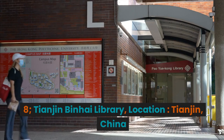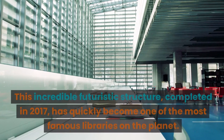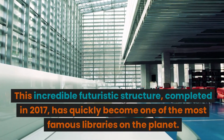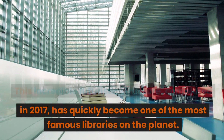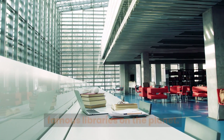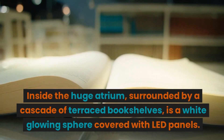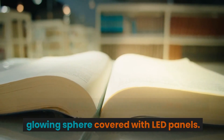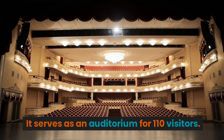8. Tianjin Binhai Library. Location: Tianjin, China. This incredible futuristic structure, completed in 2017, has quickly become one of the most famous libraries on the planet. Inside the huge atrium, surrounded by a cascade of terraced bookshelves, is a white glowing sphere covered with LED panels. It serves as an auditorium for 110 visitors.